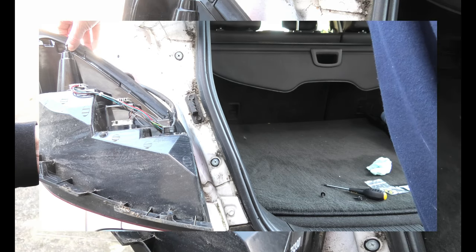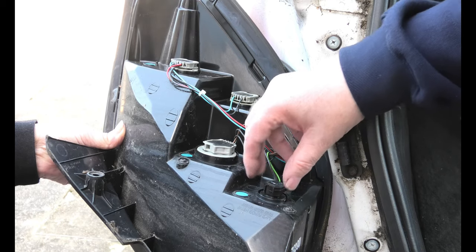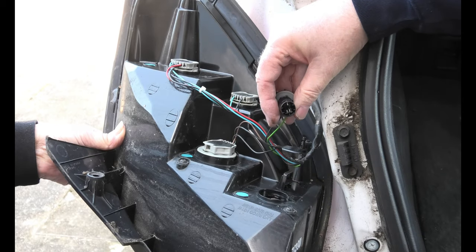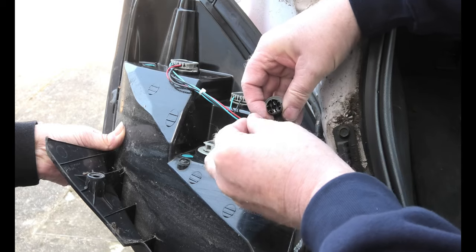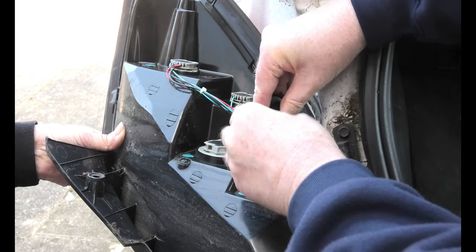There you go. We've taken the lamp off as you saw. To change the reverse lamp bulb you turn the key, pull it out, and put another one in.